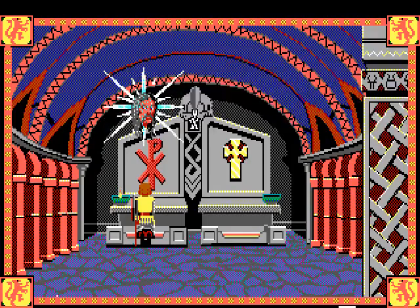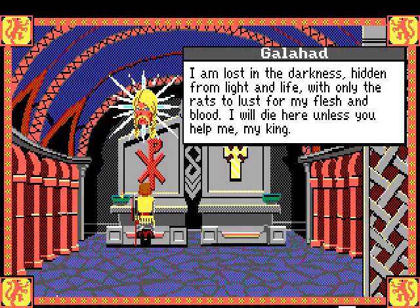Another voice: 'Arthur, I cannot move, I cannot escape, and I am so cold - so terribly cold.' And another: 'I am lost in the darkness, hidden from light and life, with only the rats to taste my flesh and blood. I will die here unless you help me, my king.'